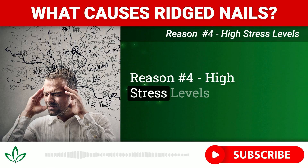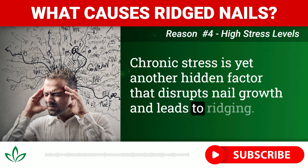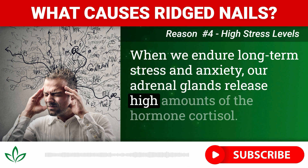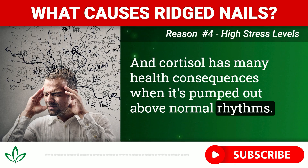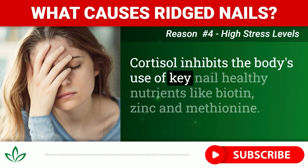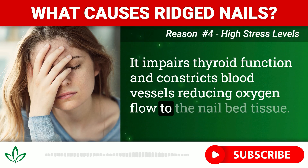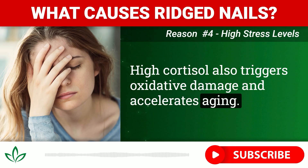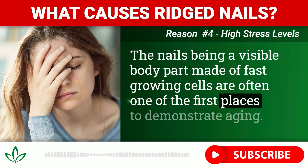Reason number four: high stress levels. Chronic stress is yet another hidden factor that disrupts nail growth and leads to ridging. When we endure long-term stress and anxiety, our adrenal glands release high amounts of the hormone cortisol. Cortisol inhibits the body's use of key nail-healthy nutrients like biotin, zinc, and methionine. It impairs thyroid function and constricts blood vessels, reducing oxygen flow to the nail bed tissue. High cortisol also triggers oxidative damage and accelerates aging — the nails, being made of fast-growing cells, are often one of the first places to demonstrate aging.